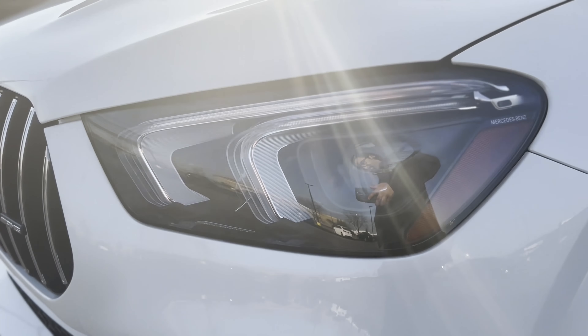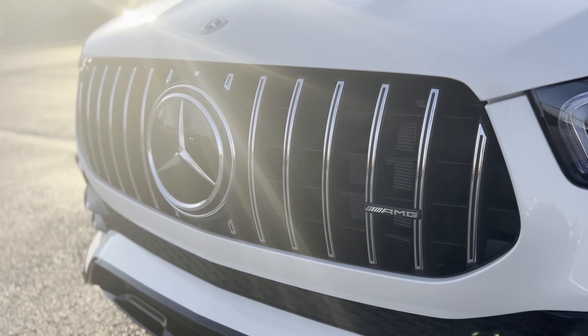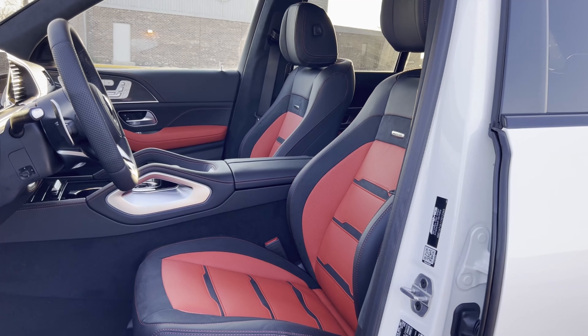On paint, upholstery, and trim: manufactured diamond white metallic is on this model, and that AMG classic red and black exclusive Napa leather interior is paired with AMG carbon fiber trim. As you can see, there's kind of a theme here — AMG everything.